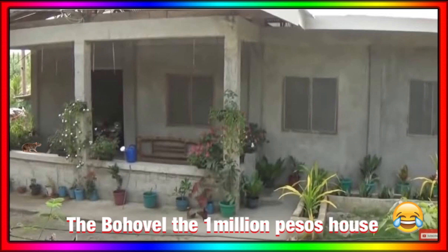There's no TV at the Bohovel either. So you have to ask yourself — is this really a one million peso house? As we always do on this channel, we've done a bit of research.